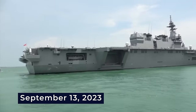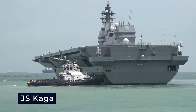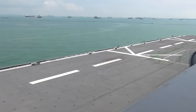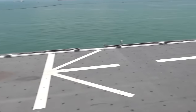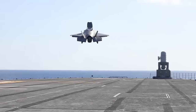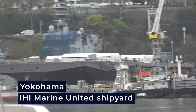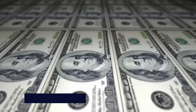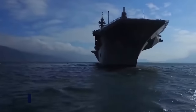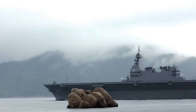On September 13, 2023, during initial modification, JS Kaga embarked on a test voyage, revealing its carrier-like appearance with a rectangular bow shape and deck markings for aircraft operations, marking a significant step in Japan's pursuit of enhanced air defense capabilities. The lead ship's construction began in 2011 at an IHI Marine United shipyard in Yokohama, with a budget totaling $1.5 billion allocated in the fiscal 2010 budget, representing a significant investment in enhancing Japan's maritime and anti-submarine warfare capabilities.